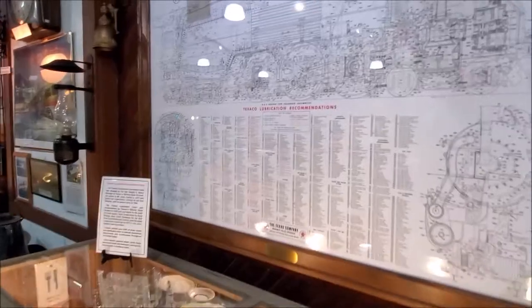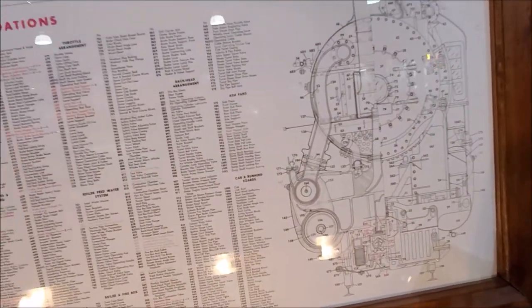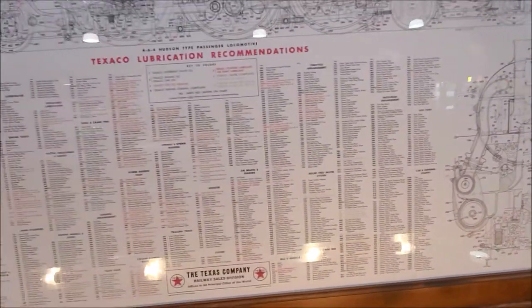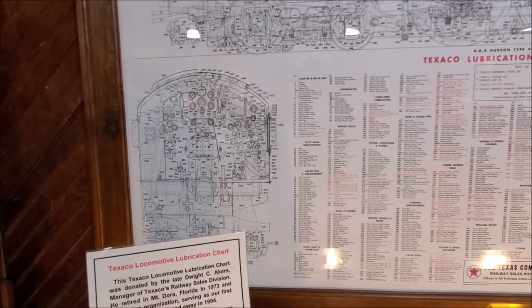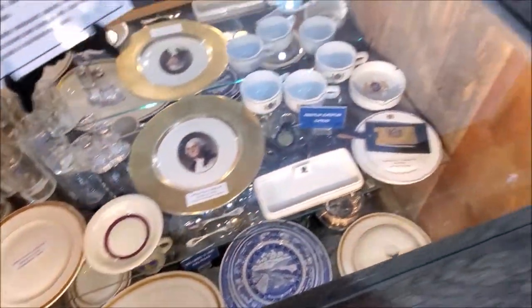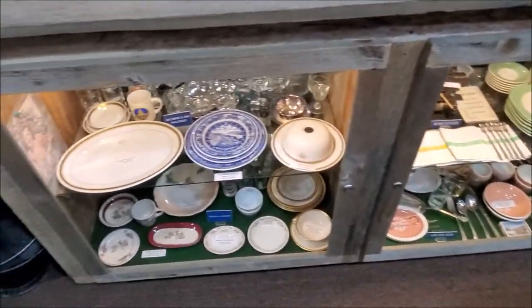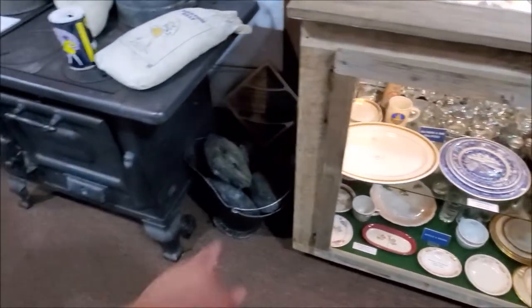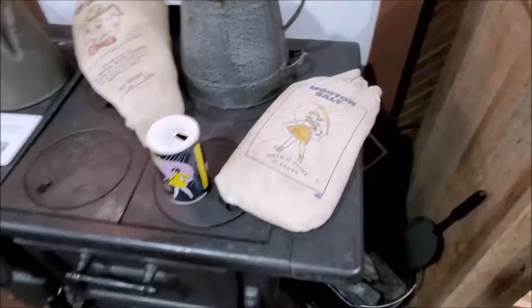And these are the locomotive charts. Just look at all those parts and bearings — ash pans, springs and rigging. It's a lot of work to make one of these. That is crazy. Look at the coal there, Bebe. Salt. Cured beef. Another stove.